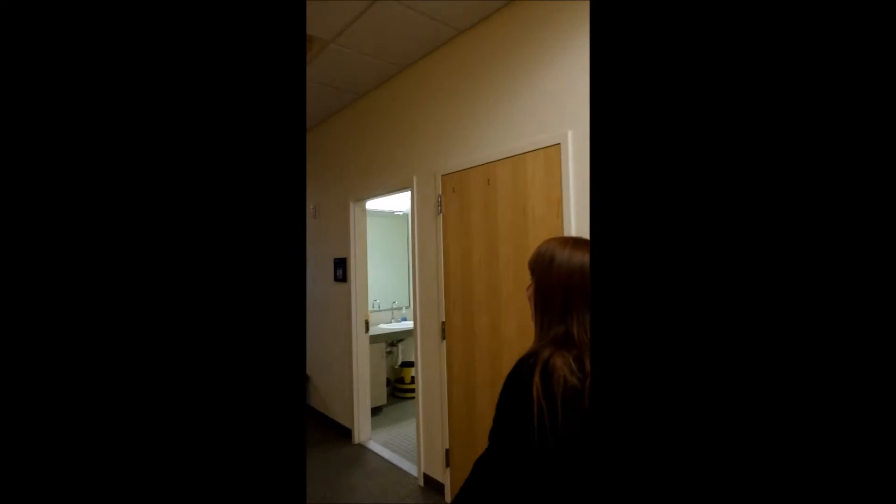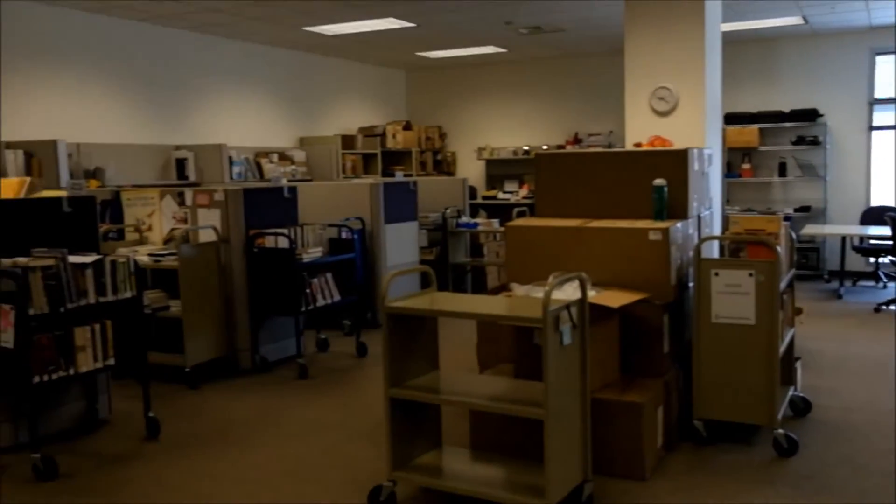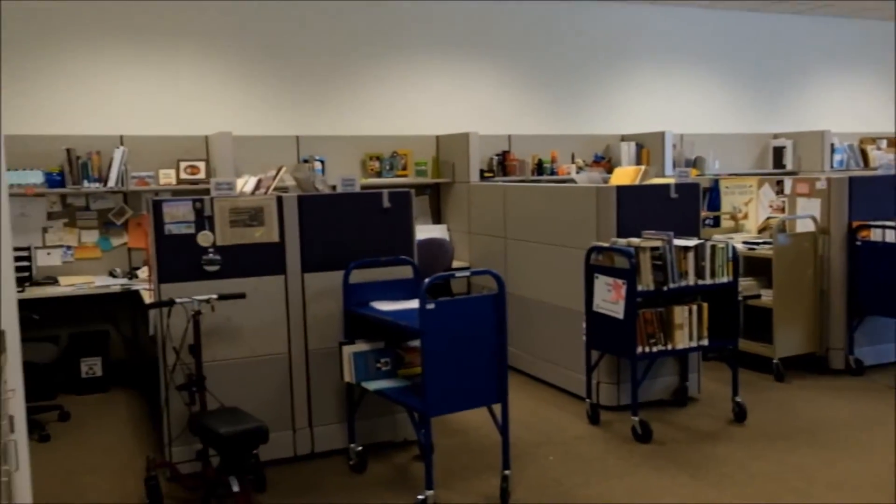So the last few areas that we're going to look at are the reference work area and our cataloging area. This is the reference work area — this is where they come to do their work off the desk. It's very neat and tidy.